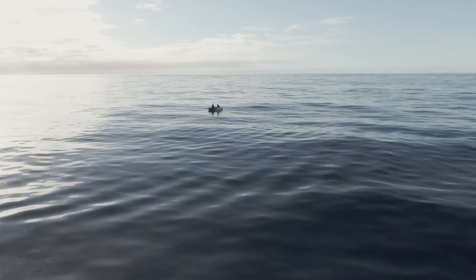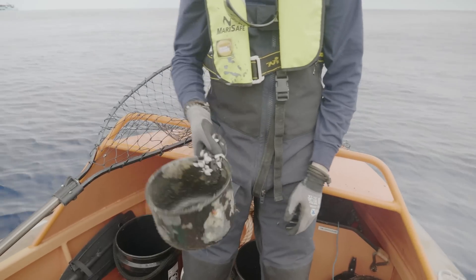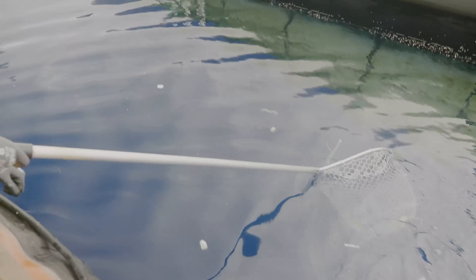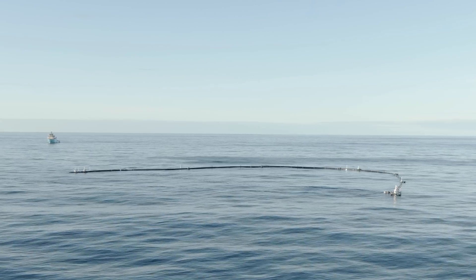It looks so pristine at first glance at the ocean, but the longer you look the more you see just so much trash floating around, and on a calm day you can see clouds of microplastics in the water. So it's not an island, it's a plastic soup, and because the plastic is so dispersed here, that's exactly why we need a cleanup system.